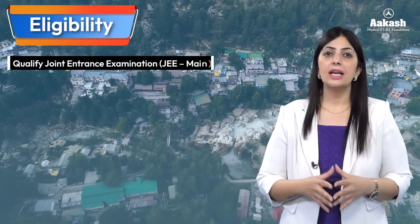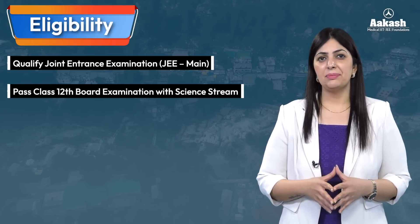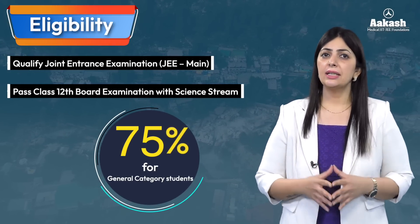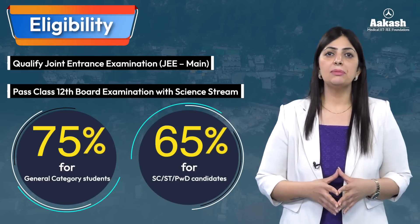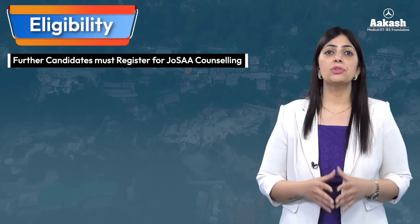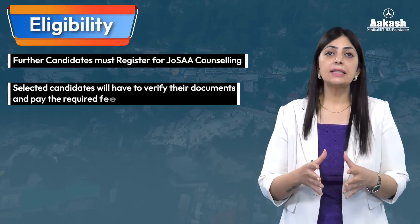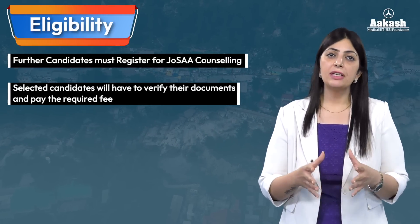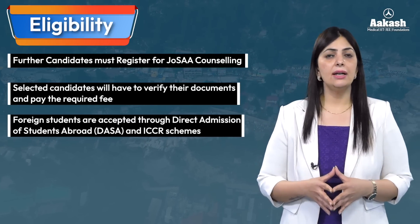To get admission into one of these branches, students need to fulfill the eligibility criteria, which is the same at all NITs. Candidates need to qualify JEE Mains and pass Class 12 board examination with the Science stream. The required percentage is 75% for General category students and 65% for SC, ST, and PWD categories. Students need to register for JoSAA counseling based on their JEE Main marks. Selected students then get their documents verified and pay the required fees. Foreign students are selected through DASA or ICCR schemes.